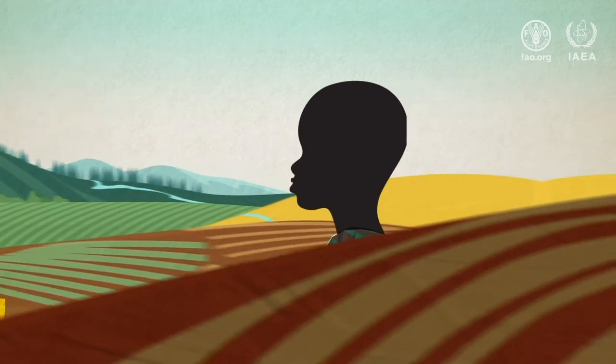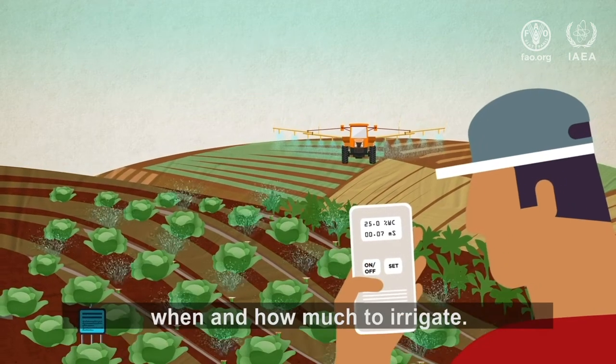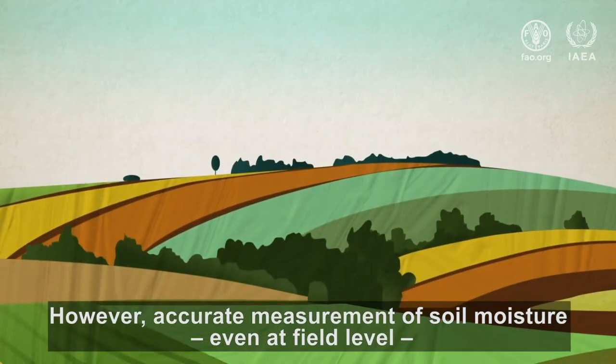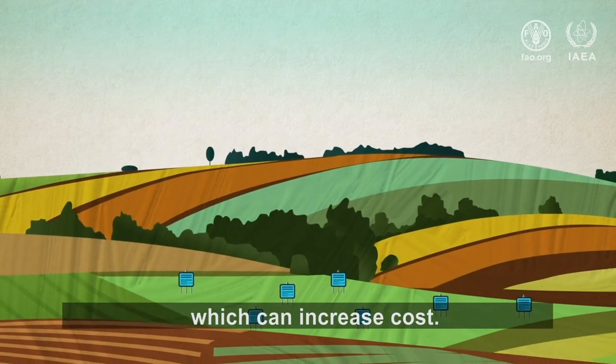For example, using moisture sensors can provide crucial information to help farmers decide when and how much to irrigate. However, accurate measurement of soil moisture, even at field level, calls for a large number of sensors, which can increase cost.